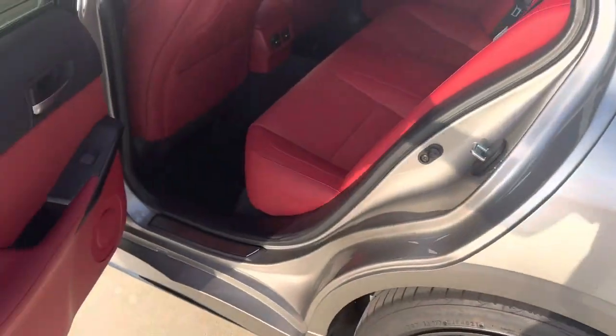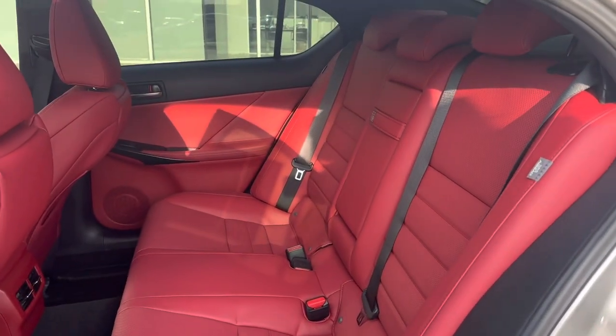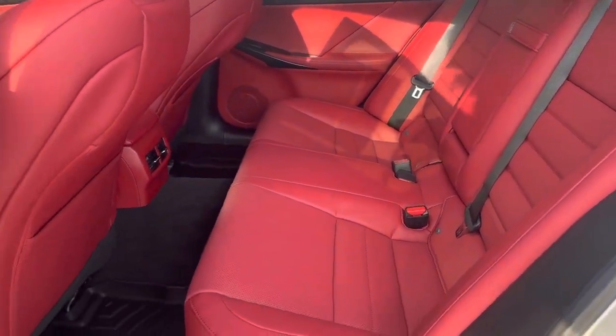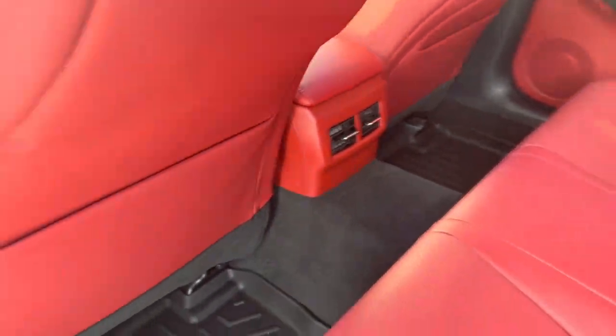Moving to the back of the IS 350 — everything nice and proper as it should be. Backseat passengers have their own climate vents, and the leather is super soft.